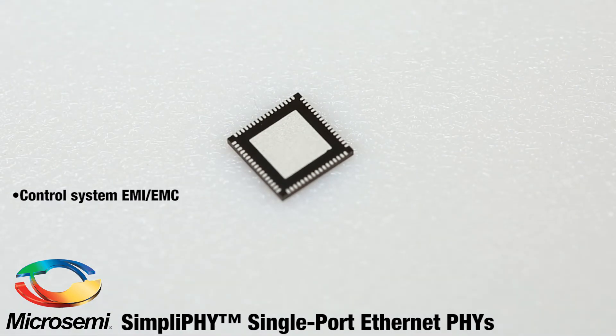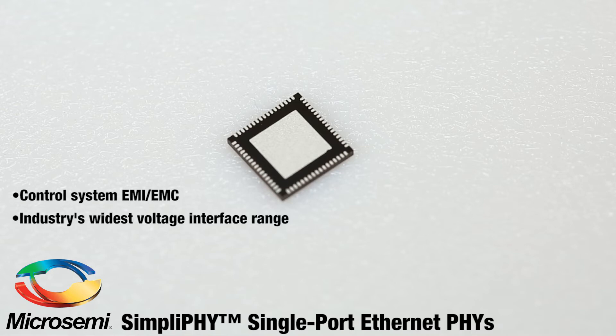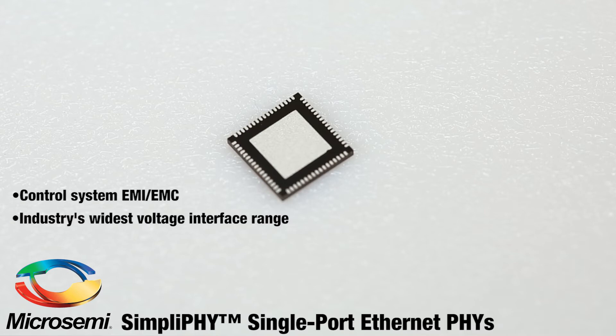The SimpliFi family also lets you leverage your design efforts longer by offering the widest voltage interface range in the industry, future-proofing your ability to connect to a wide variety of switch ASICs, network processors, and FPGAs.